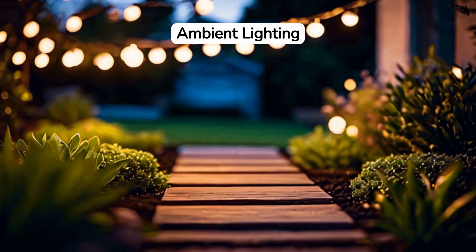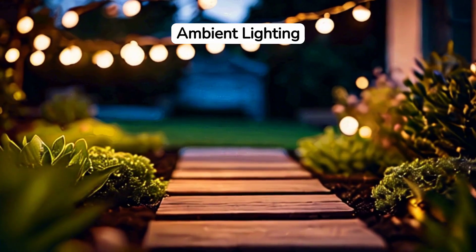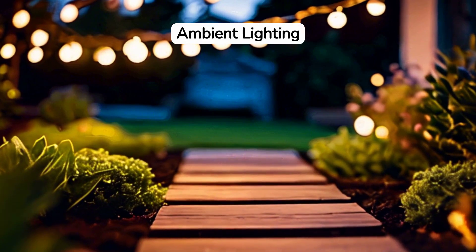Lighting plays a crucial role. Soft, ambient lighting creates a warm and welcoming atmosphere. String lights, lanterns, or solar-powered lamps can work wonders.